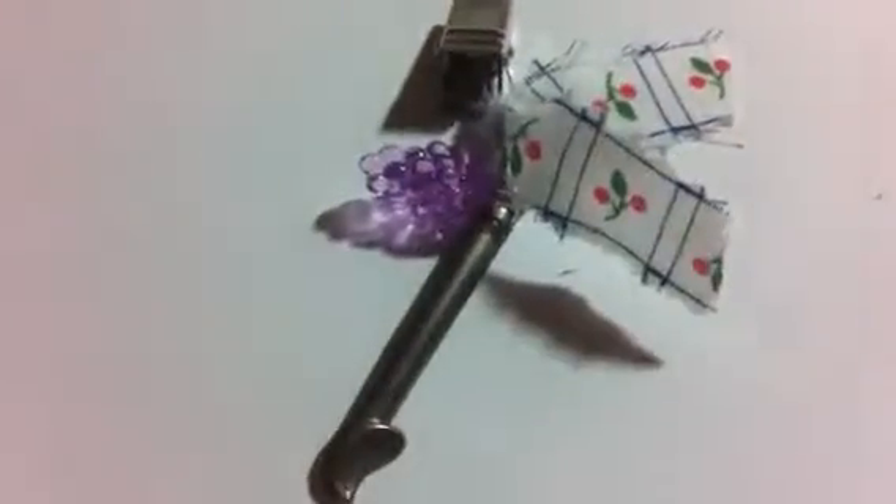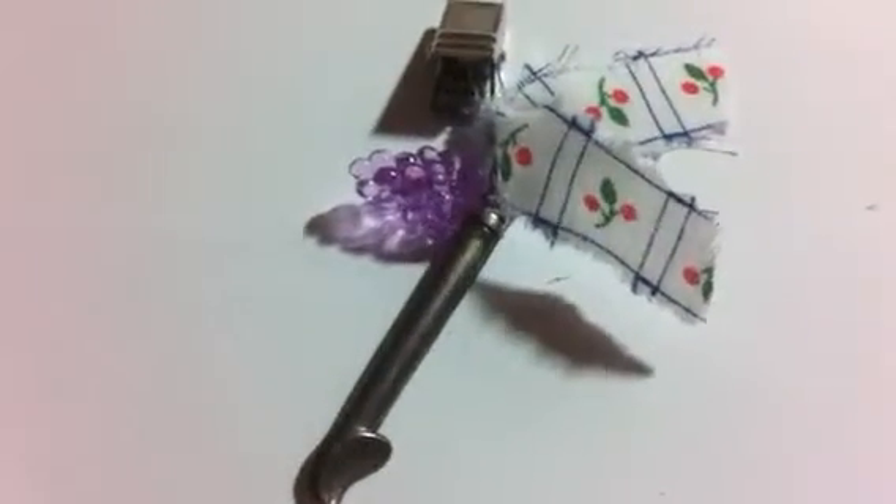The next one has a fork and a grape, and the rest of the things are the same. On this fabric — it's a vintage fabric. The next one is a spatula and a strawberry. The next one has some tongs and a banana. And the last one is an ice cream scoop and grapes.